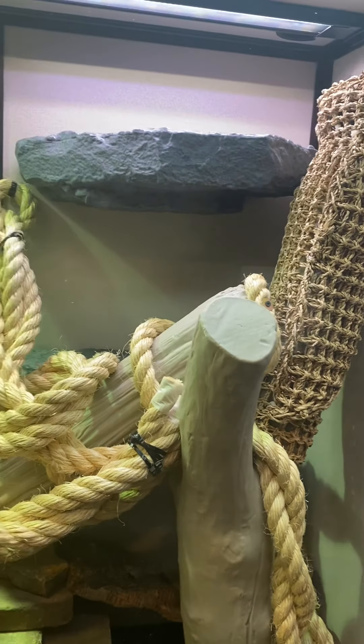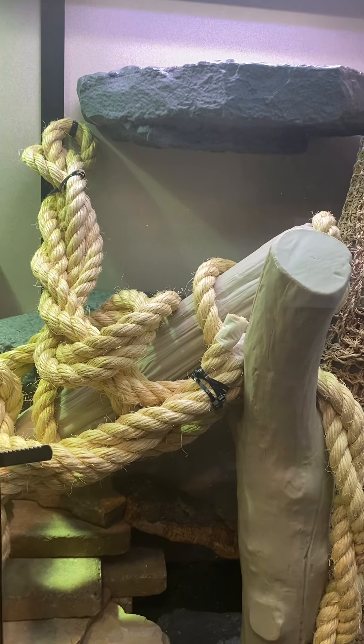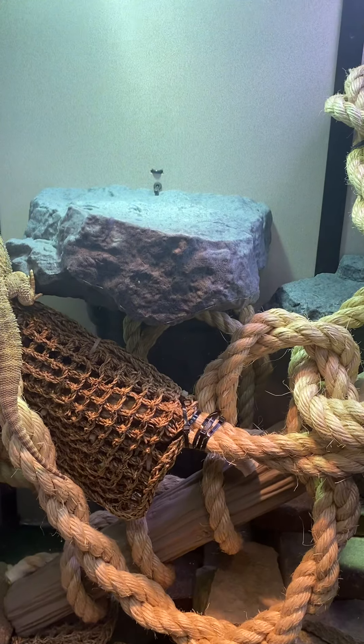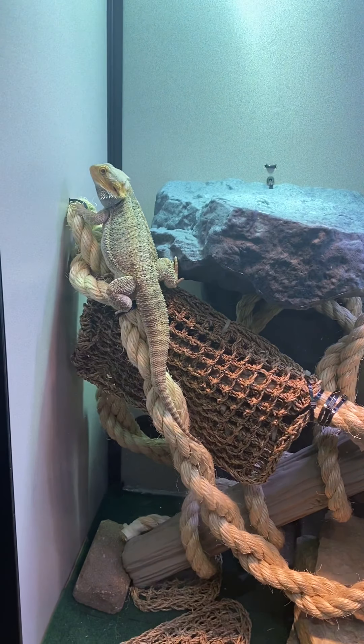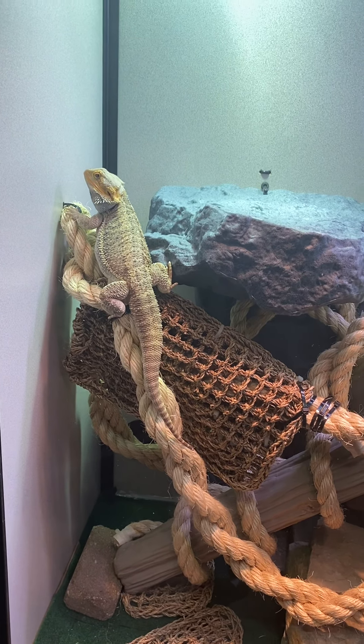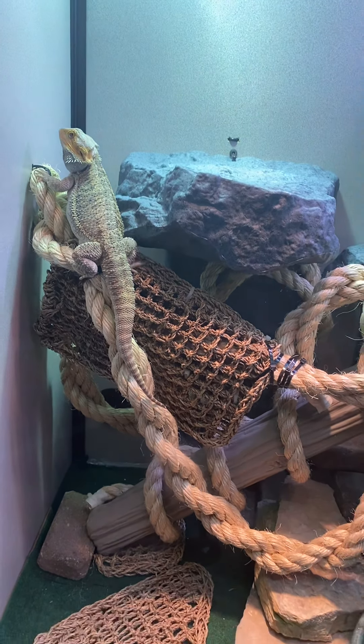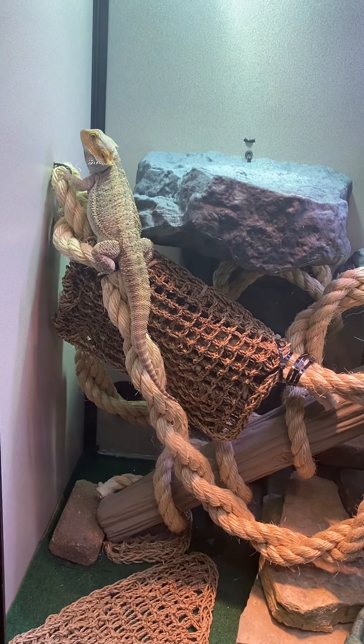This is not a joke, this is not a gimmick, this is not just for me, this is not just for my little boy — this is for a bearded dragon. This habitat is 48 inches wide, 48 inches tall, 24 inches deep. Necessary for this little boy.